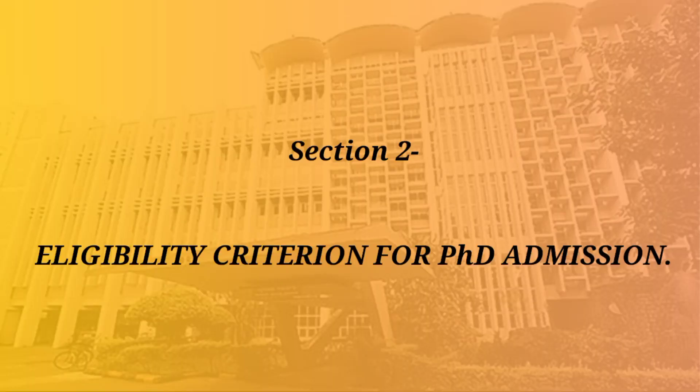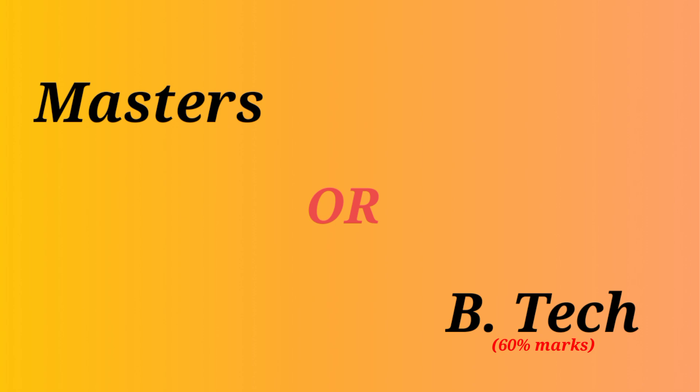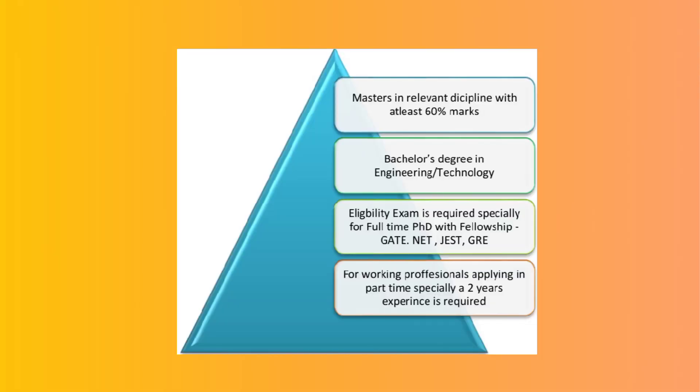Once we know what are the areas, let us move on to section number 2, where I am going to discuss what qualifications you require to apply in this prestigious program. The most important eligibility to apply for a PhD program in IIT is either a Masters or a B.Tech with 60% marks. Besides this, if you want to get a fellowship from IIT, then you need to qualify some kind of eligibility exam like UGC NET, GATE, CAT, GRE, GMAT, or JEST. Which eligibility exam you should qualify would depend on the subject and the area that you are applying into.